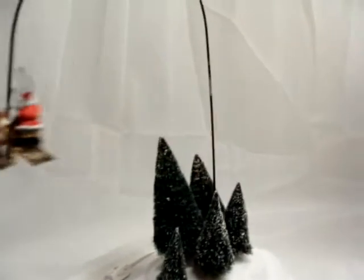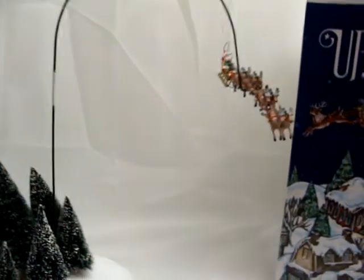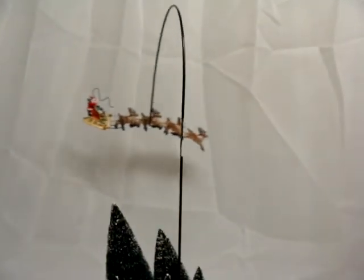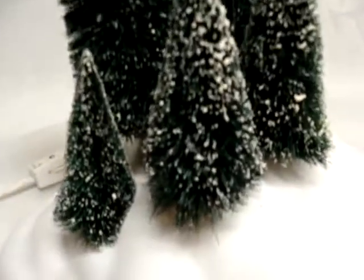Let me give you a close-up shot. As it comes around again I'll stop it so we can get some close-up shots. Here we go — got his reins and all of his reindeers, here's the little frosted trees, it goes by a little rocker.